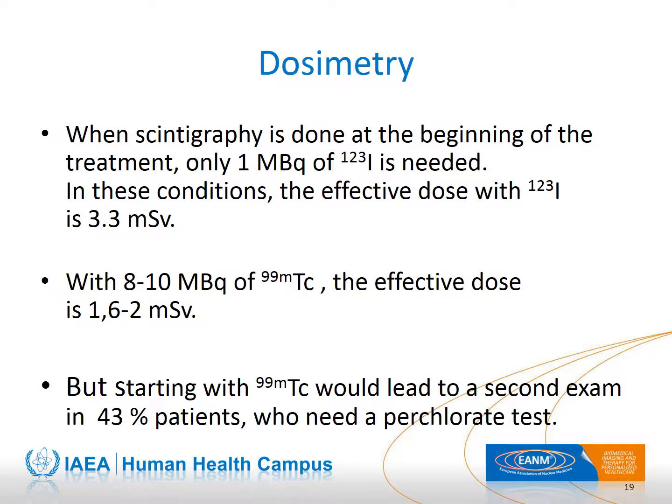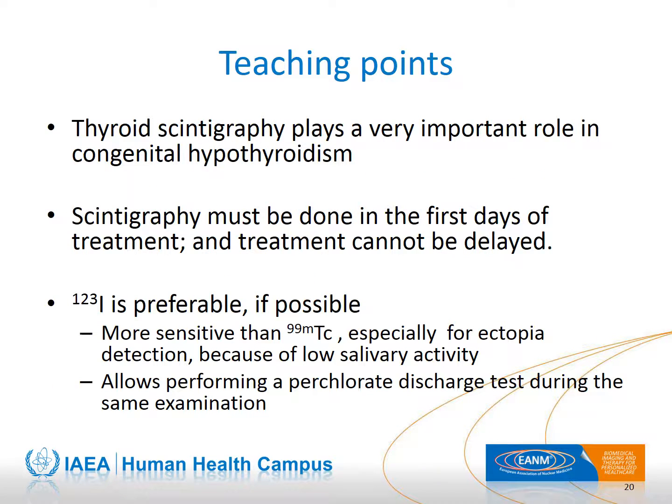What should the effective dose be for a newborn thyroid scintigraphy? About 3.3 mSv utilizing iodine-123 and a little less using technetium-99m. However, usage of technetium-99m excludes the possibility of performing the perchlorate test at the same time. In our experience, this occurs in 43% of babies with congenital hypothyroidism, which is the reason for the exclusive use of iodine-123 in France, although it is more expensive.